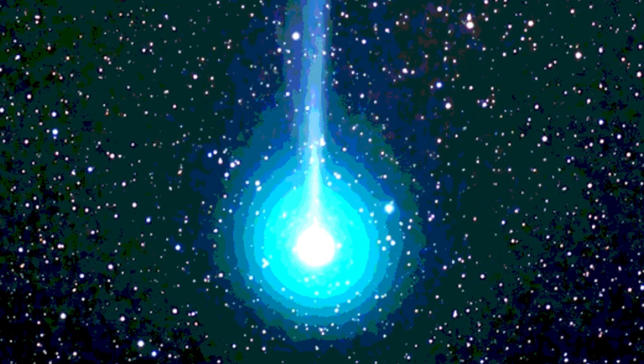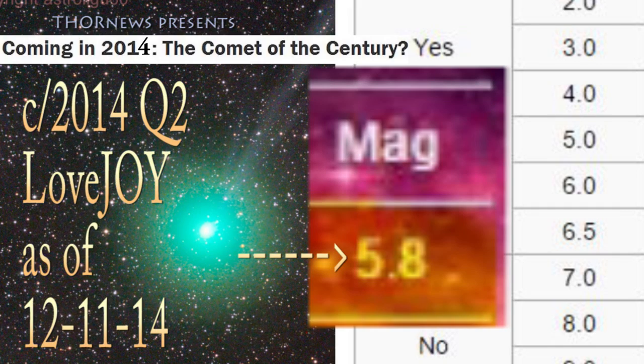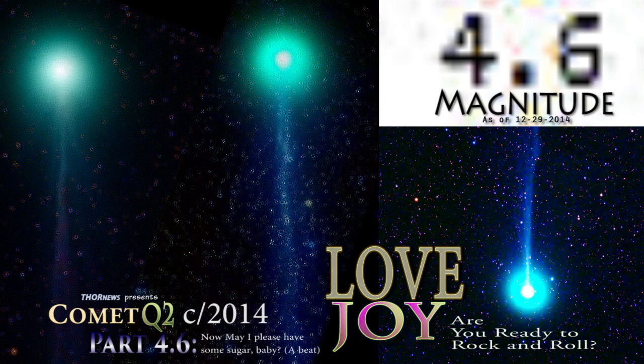Alright, I interrupt my own video. Wow, that one's gorgeous. This turned out to be quite a comet — definitely quite a comet. We're at 4.6. We're jumping exponentially.